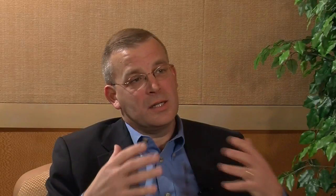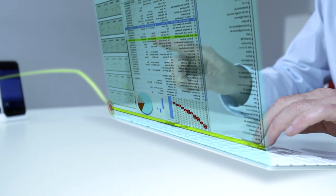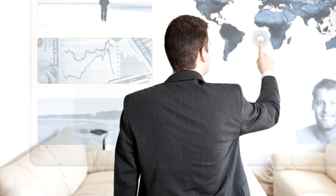As we've seen touch technology and the adoption of Gorilla Glass start at handheld devices — maybe a three-inch diagonal screen — that has expanded into slates and tablet-type devices today at maybe 10 or 11 inches diagonal. But we've all seen the movies — large touch surfaces on tables, on walls, in conference rooms.